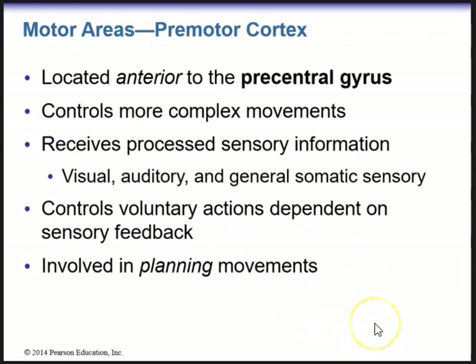The premotor cortex is anterior to the precentral gyrus, which is the primary motor cortex. The premotor cortex controls more complex movements, will receive processed sensory information such as visual, auditory, and general somatic sensory input, controls voluntary actions dependent on sensory feedback, and is involved in planning movements.